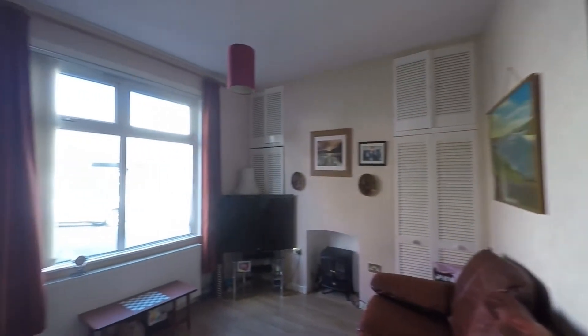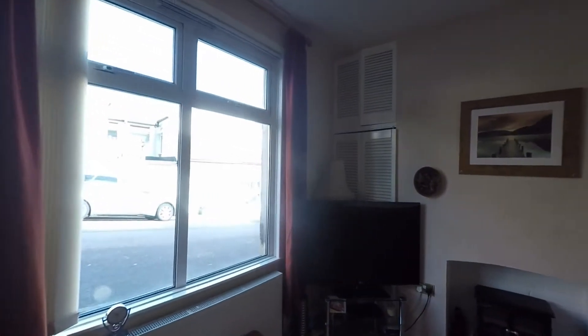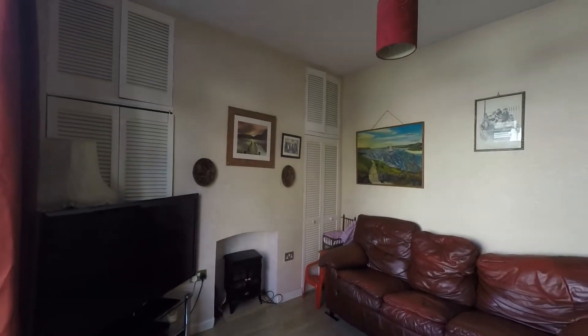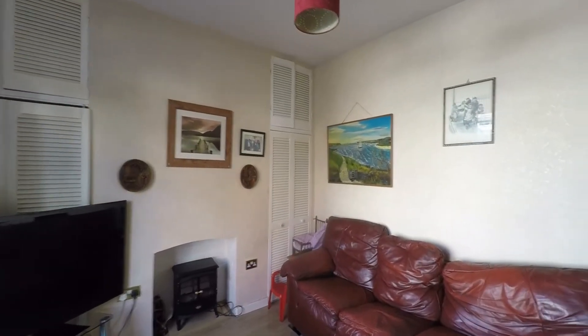The first of the reception rooms to our left hand side is a very comfortable living room — plenty of floor space here for a great range of seating furniture. There's a nice large window to the front allowing plenty of light, and we do have the feature fireplace here with some built-in storage.